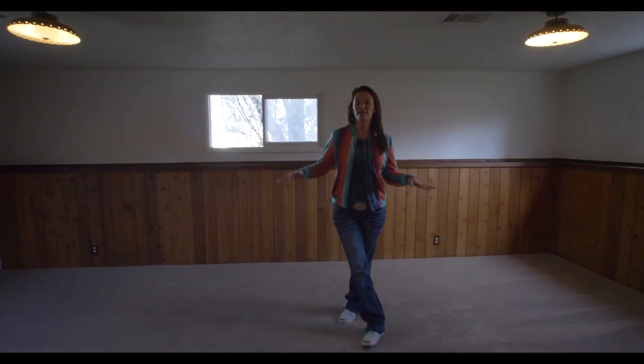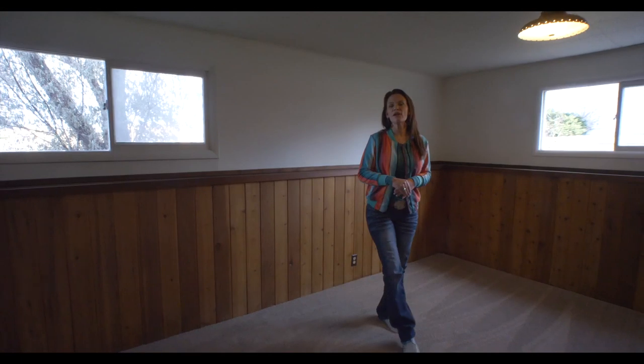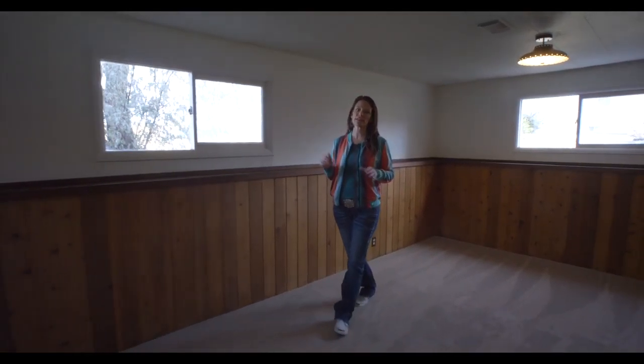This garden level basement has a huge family room and a walkout to the patio and the large fenced yard.